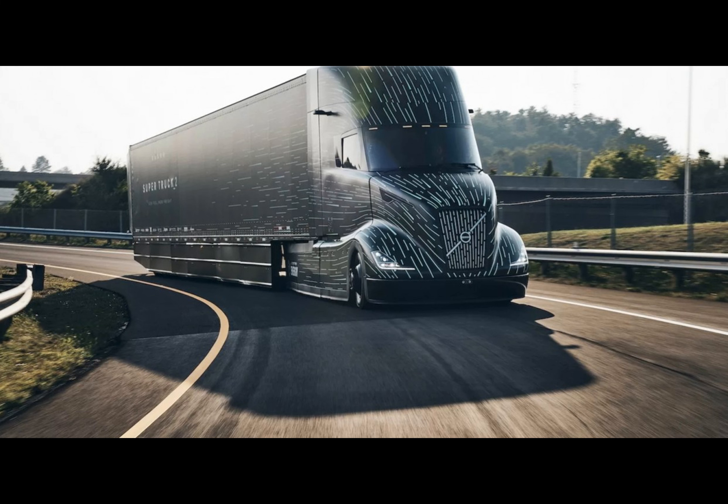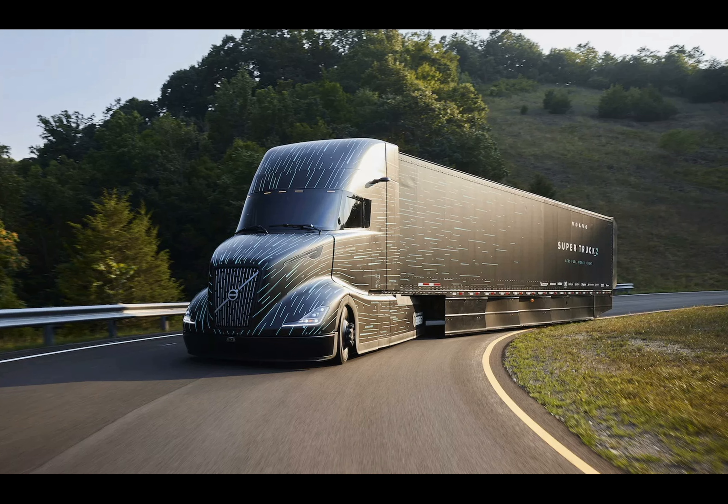And while the Super Truck 2 remains a concept, its influence is already percolating into Volvo's production trucks. The insights gained from this project are shaping the future of trucking, focusing on real-world efficiency and environmental responsibility.